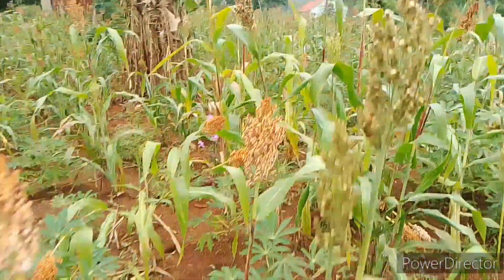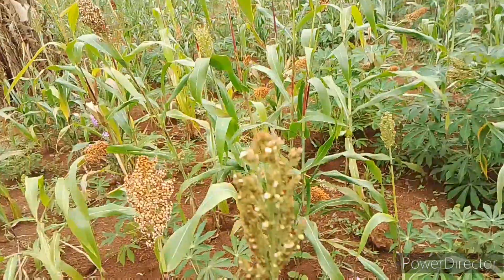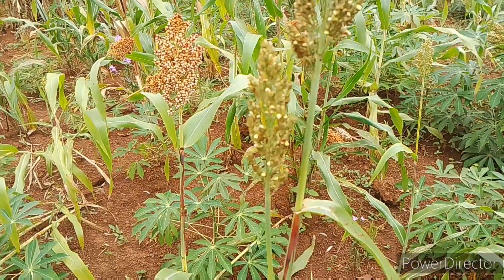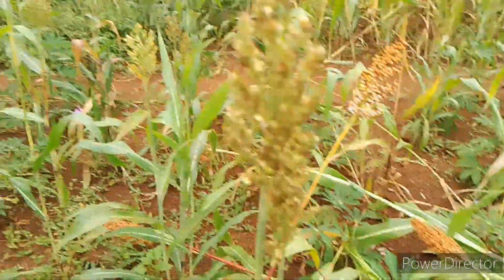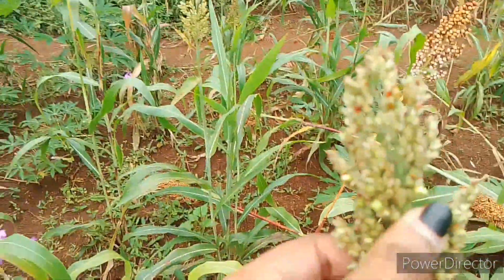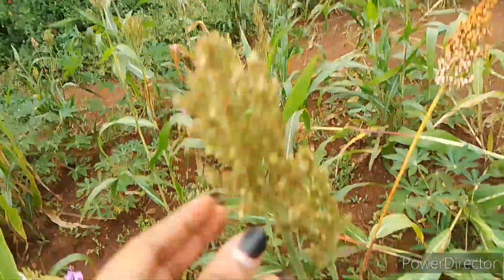In here there are some which did not grow so well. As you all know, whenever you plant, there are those plants that will grow to maturity and you'll harvest, but there are some that will spoil. This one here did not even produce any sorghum as you can see.